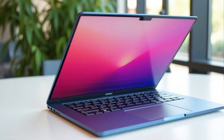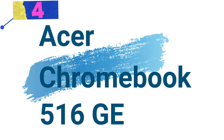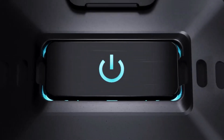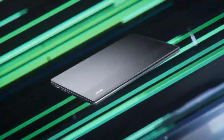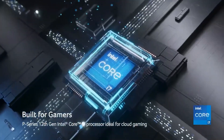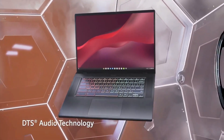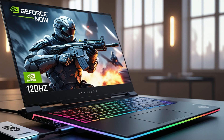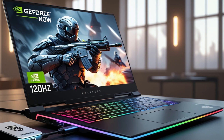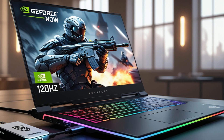Number 4: Acer Chromebook 516GE — Premium Cloud Gaming and Productivity in One. This is a cutting-edge Chromebook designed to deliver a premier cloud gaming experience while seamlessly handling productivity tasks. With advanced features and robust hardware, it's tailored for students, professionals, and gamers seeking reliability and performance in a sleek package.